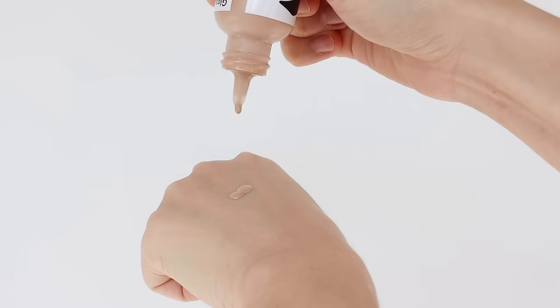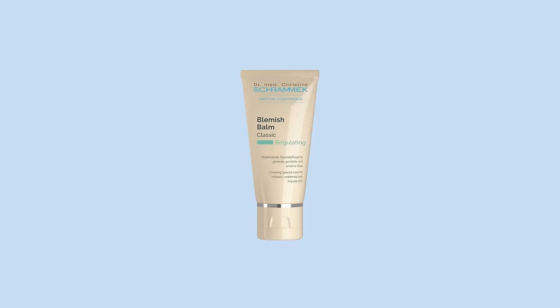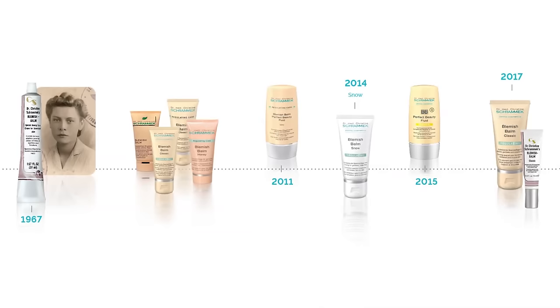It has the most lightweight consistency while giving the most natural coverage. BB cream is a whole other story because it was originally invented for patients in Germany by a dermatologist named Dr. Christine Schiramek in the 1950s.